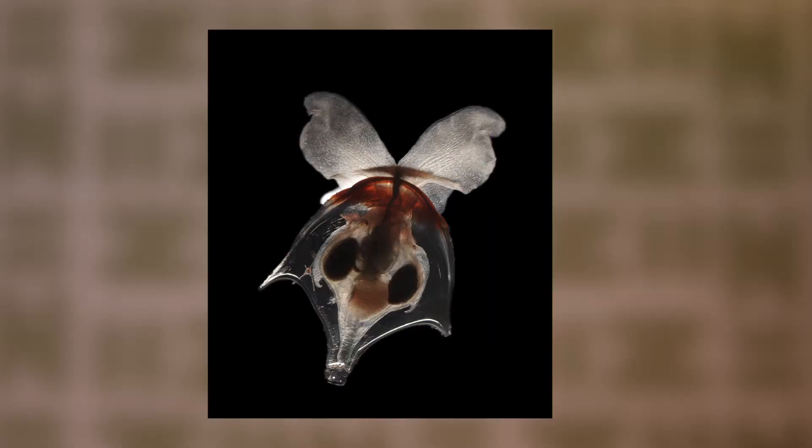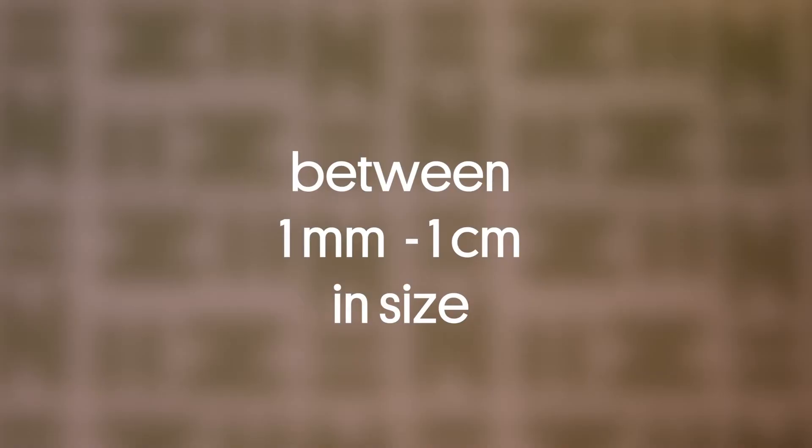What is zooplankton? Zooplankton are tiny animals that cannot swim against ocean currents. We will focus on certain groups in the plankton that are between a millimeter and one centimeter in size, and specifically I'm interested in some groups of crustaceans, arrowworms, and plankton gastropods.